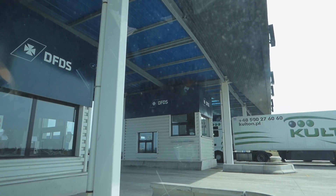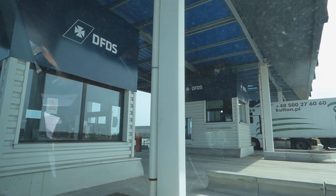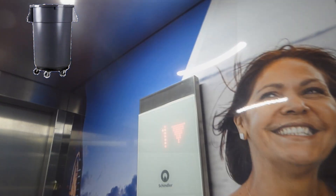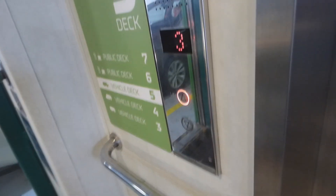I actually found quite a lot more lifts but sadly I lost the video footage for some reason. Let's carry on with the ferry section.